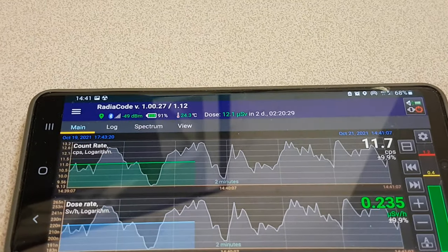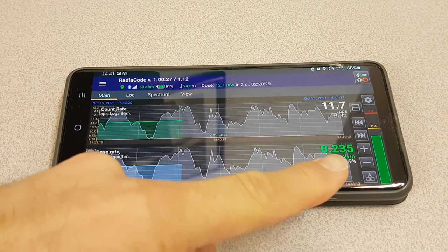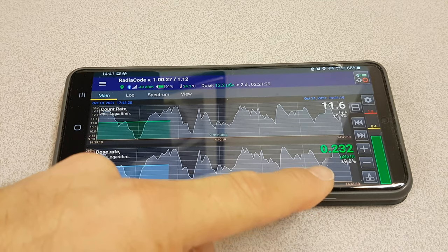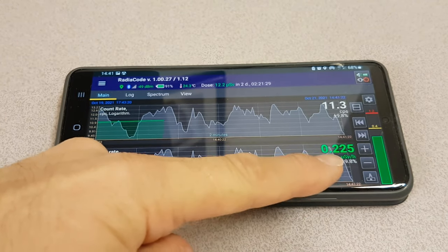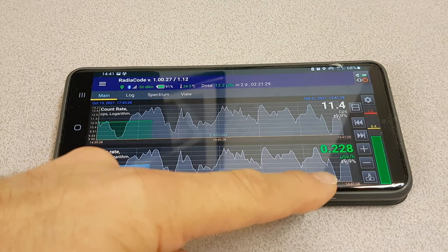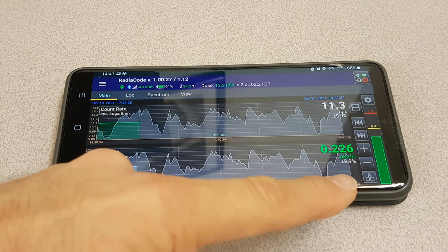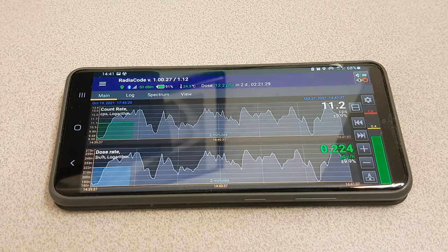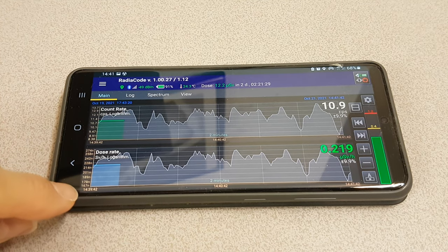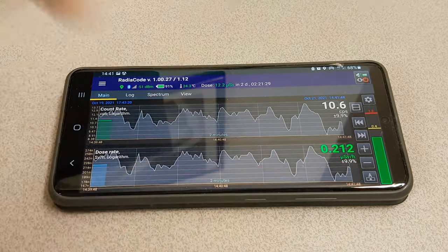We're going to run through the Android software — it's really rather powerful. What you can see here is the micro Sieverts real-time calculation, updating every two seconds or so. Here is the counts per second — this is the actual dose from the energy spectrum summed equivalent radioactive dose. The accuracy, because of the time it's been running, is around about 10%. You can see down here it's got 167 all the way up to 274, so that midline there is this 212.